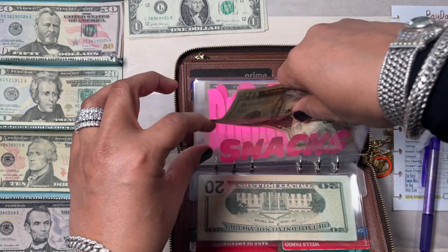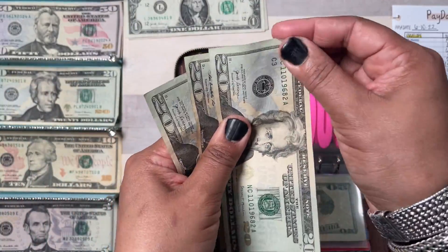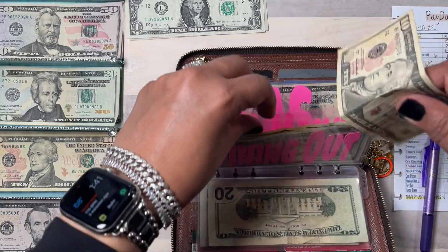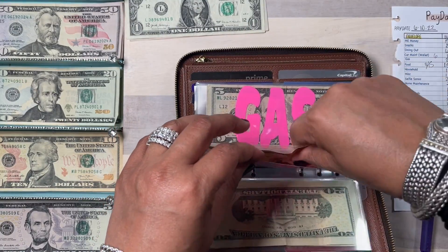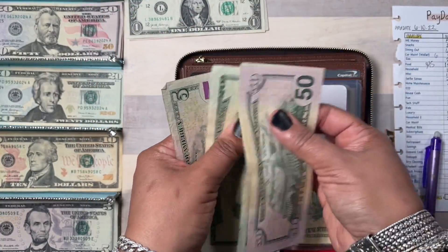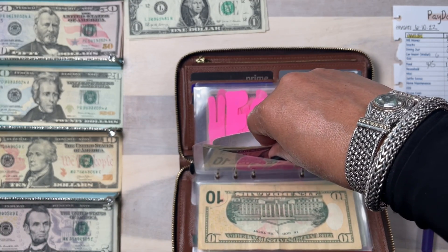Dining out is going to get $60 — that's three 20s: $20, $40, $60 in dining out. Car maintenance is going to get $10. Gas is a sinking fund but gas is going to get a $20 bill, bringing gas to $95. I'll write that on the envelope.